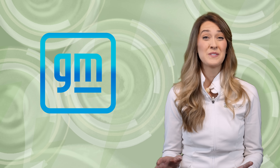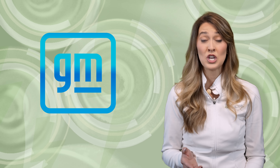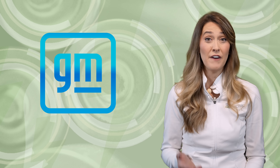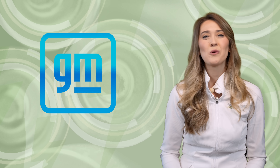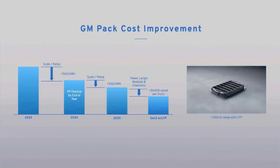On to more battery news — we recently reported about General Motors' battery strategy regarding lithium manganese rich, or LMR, chemistry and their plan to incorporate more lithium iron phosphate, or LFP, batteries. This week, GM provided more insight on how they will source their LFP batteries, which they project will reduce battery costs by up to $6,000 per vehicle. The company announced they will be retrofitting joint venture factories in the United States to produce LFP batteries with South Korean partners LG Energy Solutions and Samsung SDI.